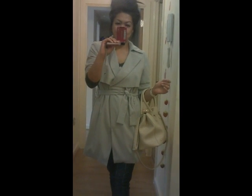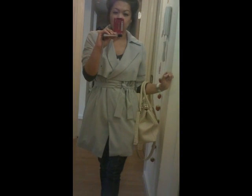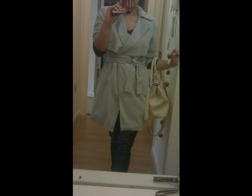Hello everyone! So it's Bank Holiday Monday and today is Monday the 28th of August. This is my outfit of the day.